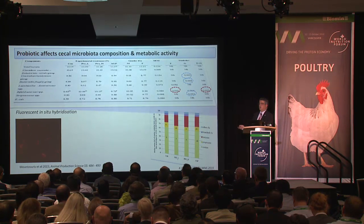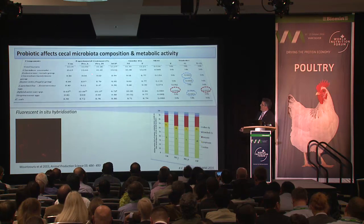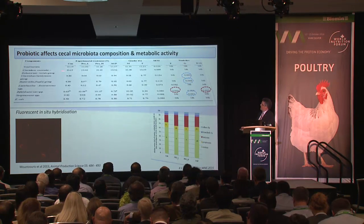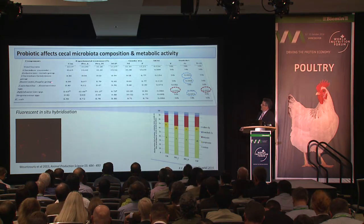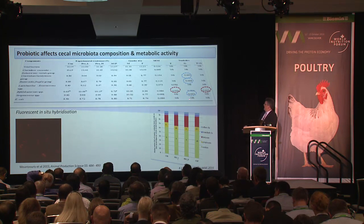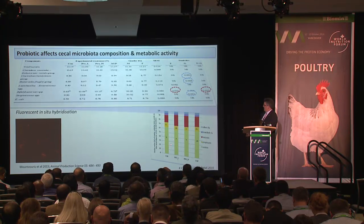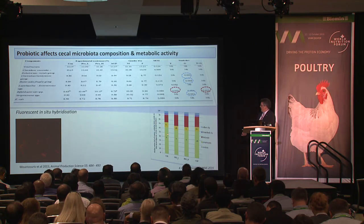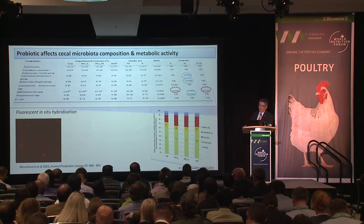Using fluorescent in-situ hybridization (FISH) to determine microbiota components, Bifidobacterium increased with probiotic inclusion level. Gender effects were also observed — Clostridium histolyticum group, Bacteroides fragilis group, and Streptococcus sp. differed between male and female broilers, which should be considered in applications. Additionally, probiotic inclusion changed the volatile fatty acid pattern, resulting in less acetate, less propionate, and higher butyrate as a molar ratio of the volatile fatty acids produced.